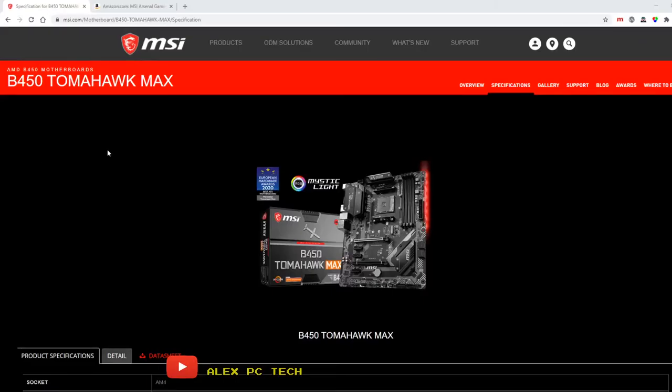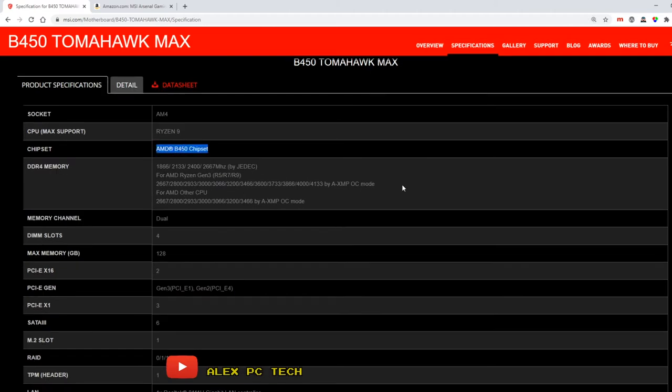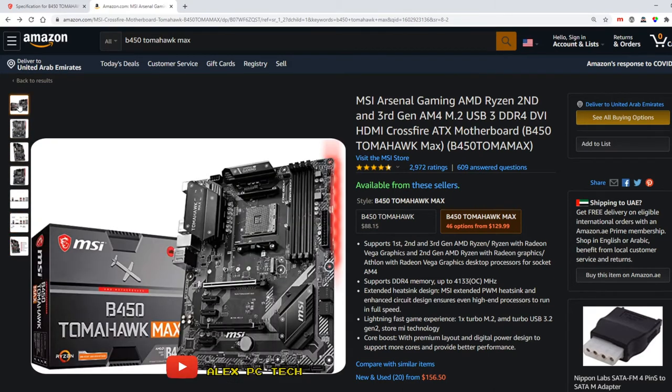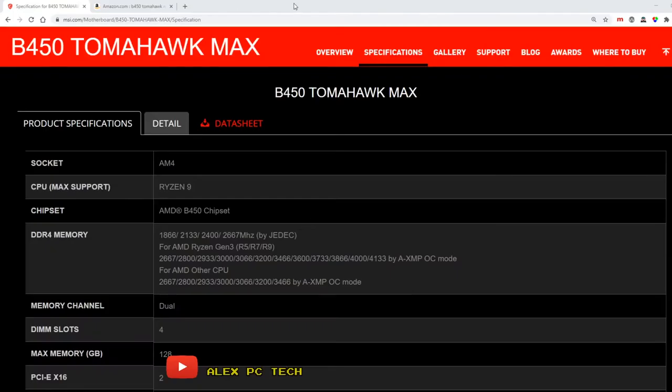Next we'll go with the motherboard. The MSI B450 Tomahawk mATX motherboard at $129 is a solid pick for this build. I really like the color scheme of the MSI Tomahawk series, and it has great reliability and availability — it's quite popular in my region. It also has native out-of-the-box support for Ryzen 3000 series, unlike other B450 boards that need a BIOS update before supporting Ryzen 3000.